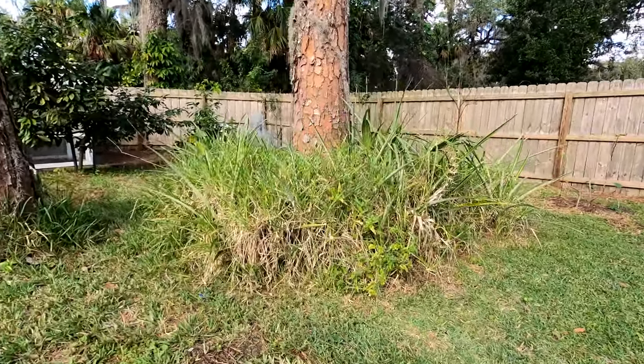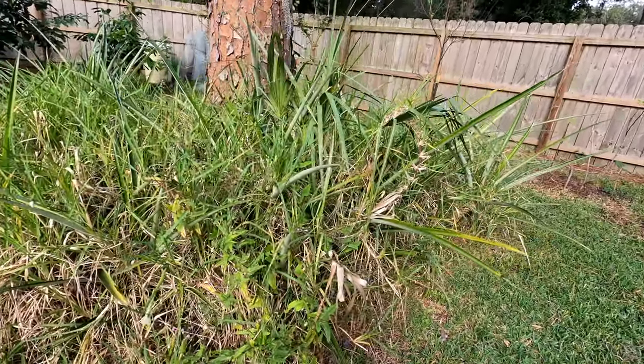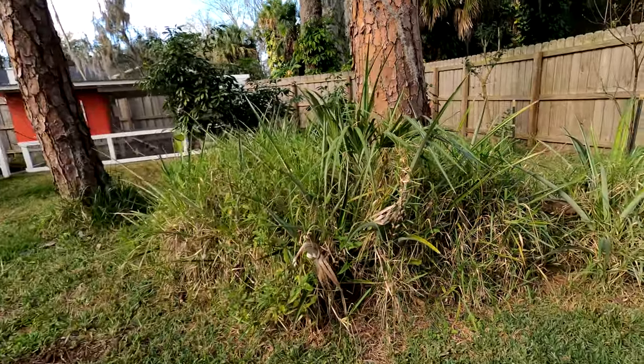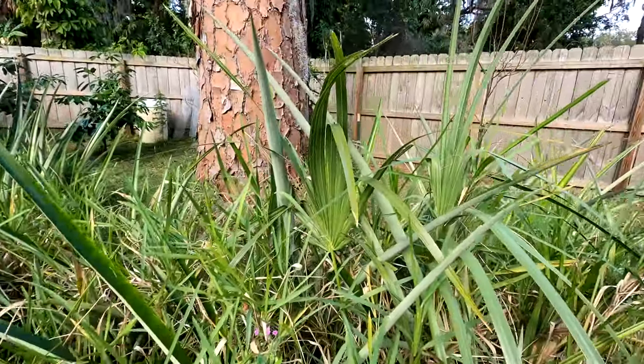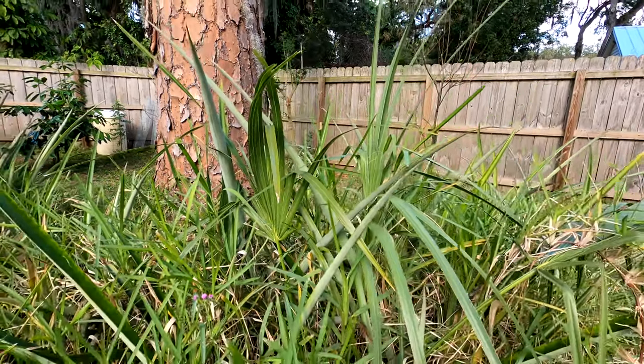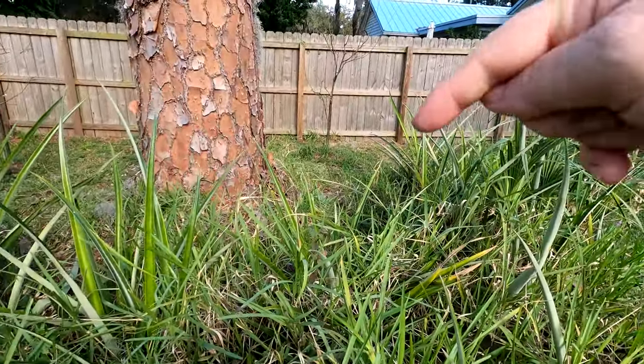Hi you guys, welcome back to Southern Latitudes. I'm Robin and I garden in east central Florida, but no matter where you are, if you have pineapples you may have a problem like this. These have been here for three years and they produced pineapples last year and this year. I had some health issues last year and was unable to get out here to do my job for pruning and weed eating. I have a palm tree seedling, a beautyberry over here, and a beautyberry that I pruned over there.